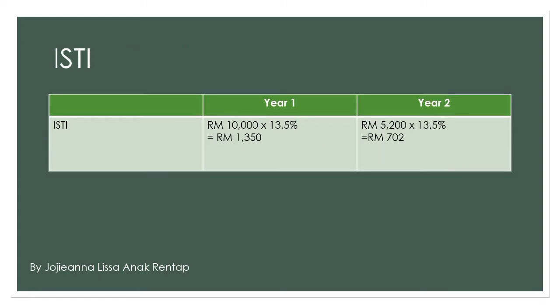Next, for ISTI — estimated depreciation for interest on investment, shelter, taxes, and insurance — is estimated at 13.5%. So both years are multiplied with 13.5%. For year 1, 10,000 times 13.5% and you will get 1,350. Meanwhile, for year 2, 5,200 times 13.5% and you will get 702.